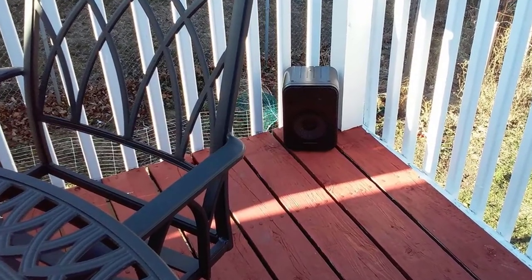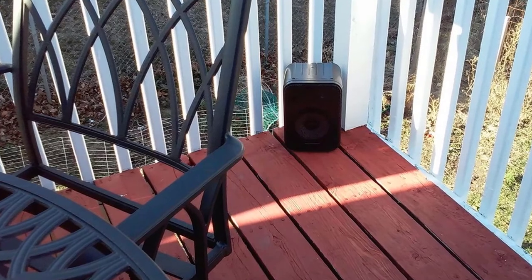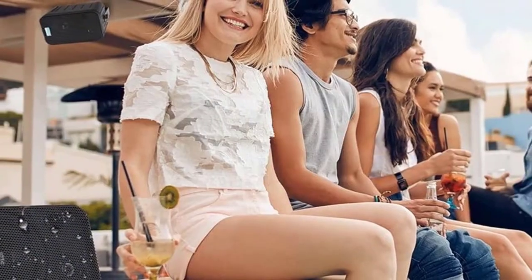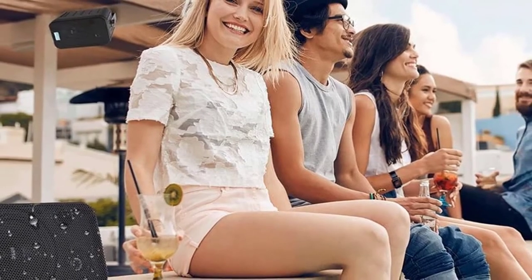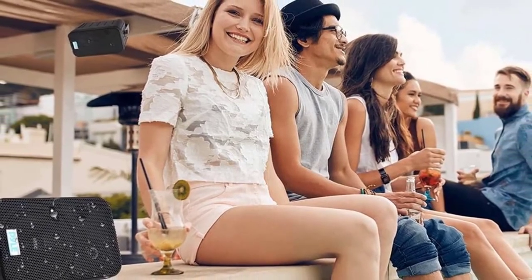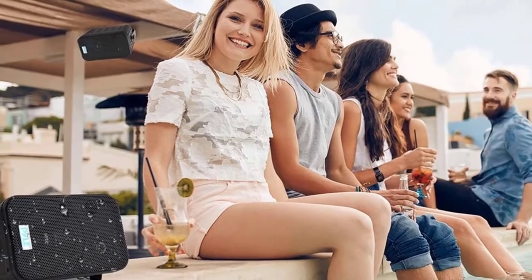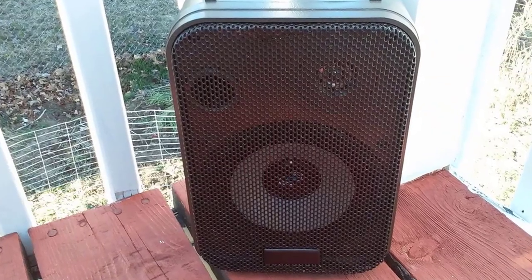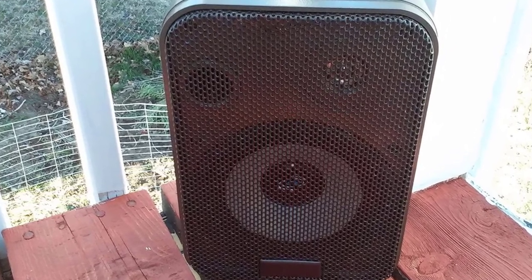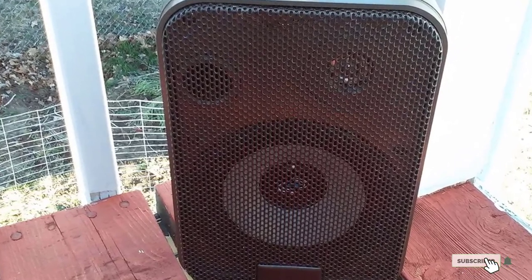The wireless subwoofer and rear satellite speakers create an actual 5.1 surround sound experience. These best speakers for projector home theater deliver a powerful 100 dB for a room-filling impact. It is also available with an LCD remote control that makes it easy to personalize the entire audio setting.